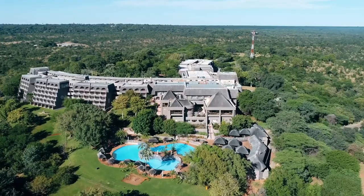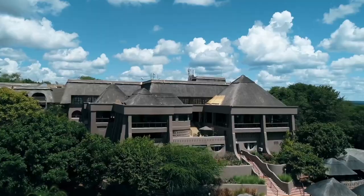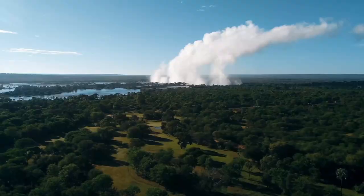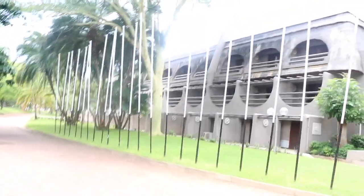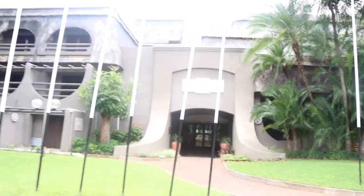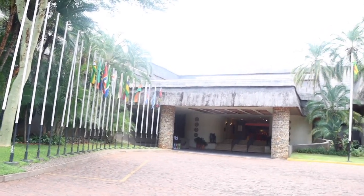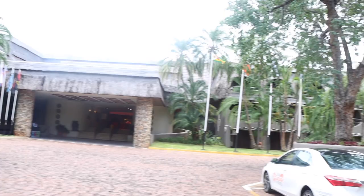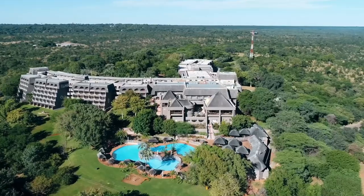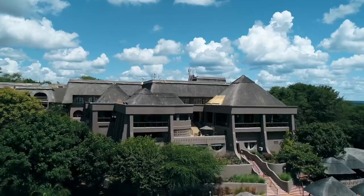Now let's talk about accommodation in Victoria Falls. When visiting, you have plenty of options — you can stay in nearby towns like Victoria Falls in Zimbabwe or Livingstone in Zambia. Both towns offer a variety of hotels, lodges, and guesthouses to suit all budgets, including the Victoria Falls Hotel, Elephant Hills Hotel, Rainbow Towers Hotel, or budget hotels.